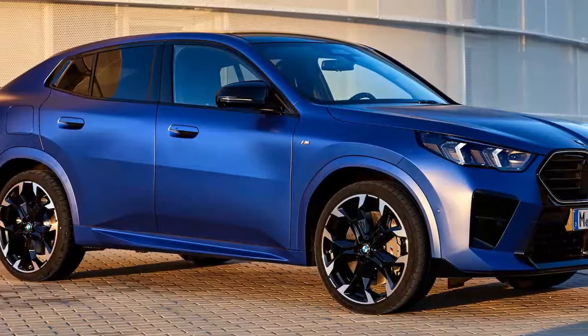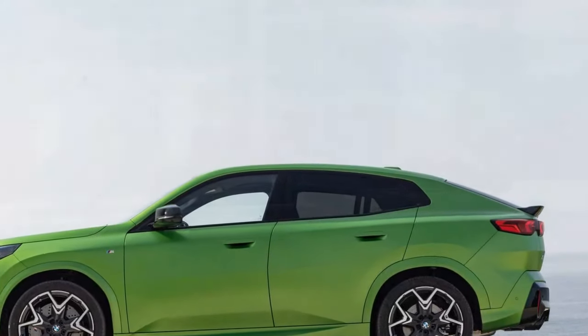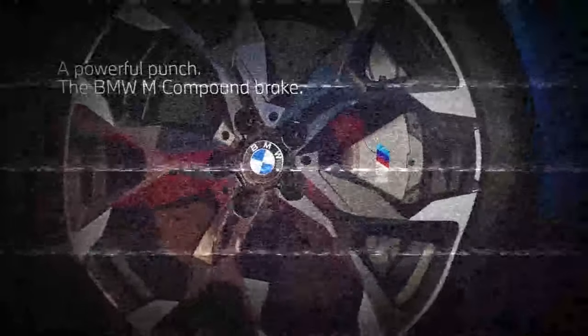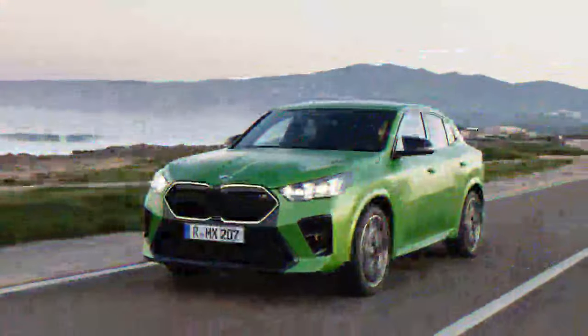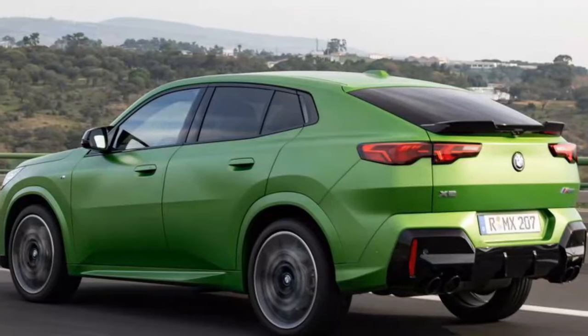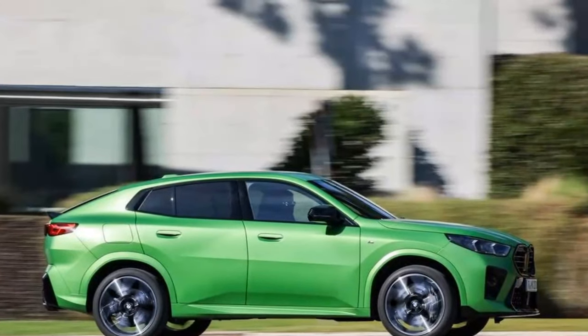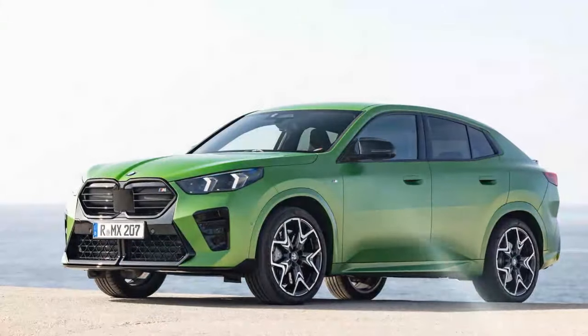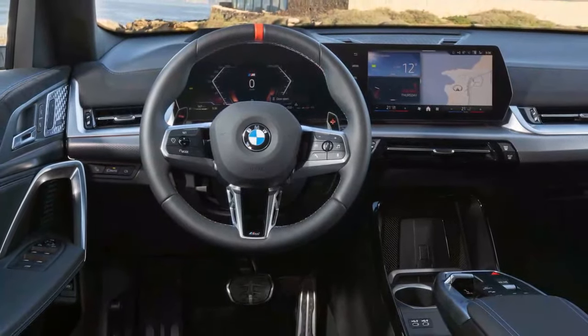At the heart of the 2024 BMW X2 M35i is a robust 2.0-liter twin-power turbo inline-four engine that delivers an impressive 312 horsepower and 295 lb-ft of torque. Paired with an 8-speed automatic transmission, the X2 M35i's powertrain achieves 0-to-60 mph in just under 5 seconds. The xDrive all-wheel drive system enhances traction and handling, offering a composed driving experience even in aggressive conditions. The M-tuned suspension, steering, and brakes bring signature BMW athleticism, ensuring the X2 M35i feels agile around corners while maintaining ride comfort — delivering the precision and dynamism that M-badge models are known for.